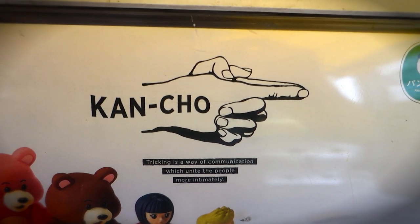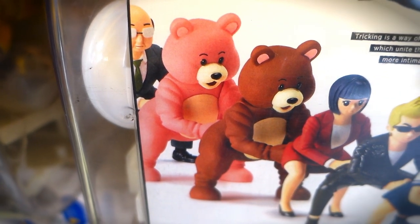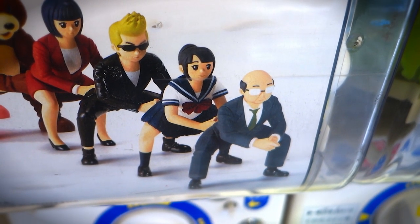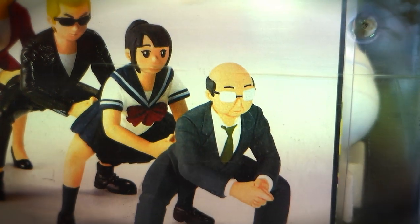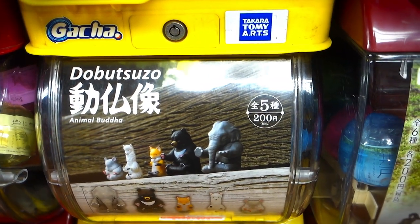We got Kancho — the Japanese game where kids put their fingers together and shove them into an unsuspecting victim where the sun don't shine. I never really got the purpose of that game, but I guess you could say it's like the equivalent of a wedgie in America. All I know is you probably have to buy at least two of those gachapon to get the full effect.